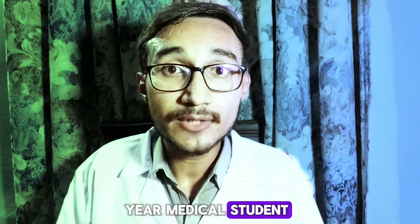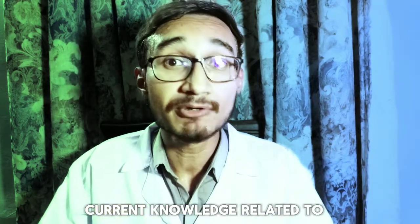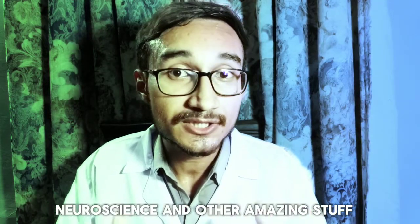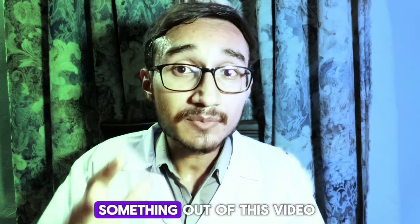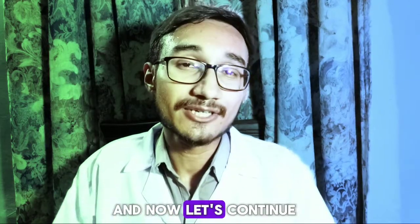I am Kazim, a 4th year medical student and I really love to know and share new current knowledge related to overall health, neuroscience and other amazing stuff. If you are getting something out of this video, subscribe for more videos and now let's continue.